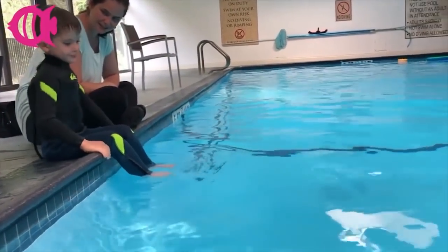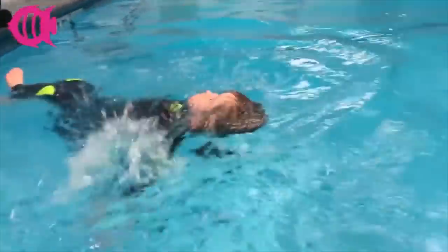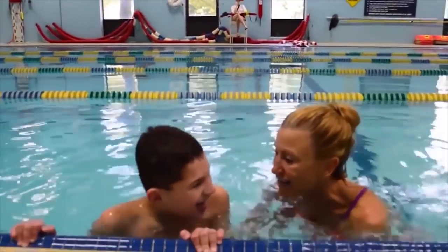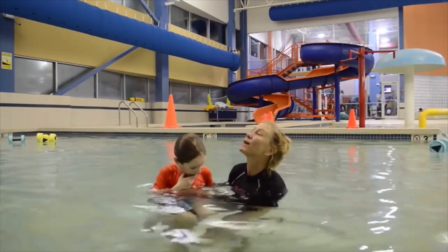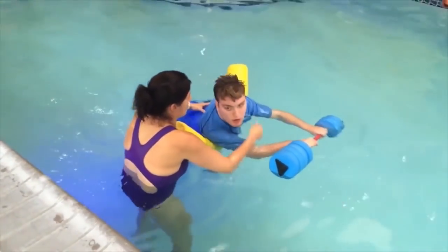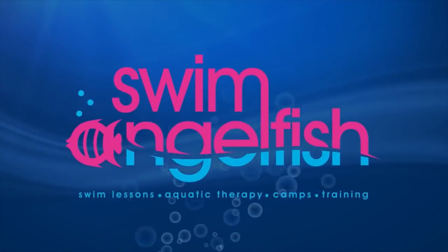I'd like to introduce our newest sponsor, Swim Angelfish. Swim Angelfish is an online certification program that strengthens your teaching curriculum to serve swimmers of all abilities. Swim Angelfish will prepare you and your instructors with the skills to teach swimmers with autism, physical disabilities, anxiety, sensory and motor conditions, and more. Learn to teach skills faster and with more comfort with Swim Angelfish. Apply for an only alpha pool product scholarship and receive up to 50% off your certification. Go to swimangelfish.com today to apply.